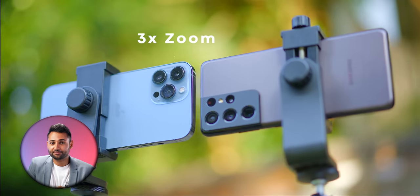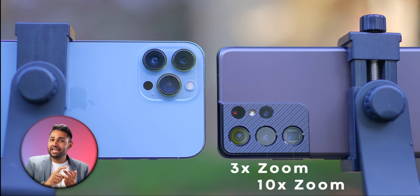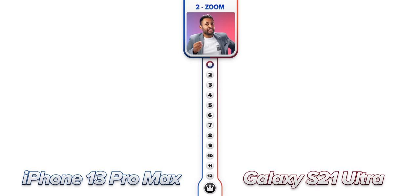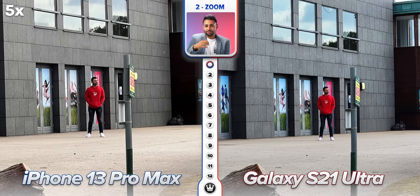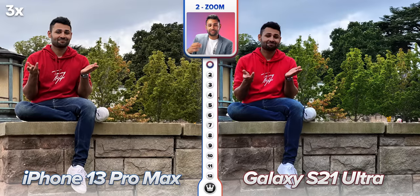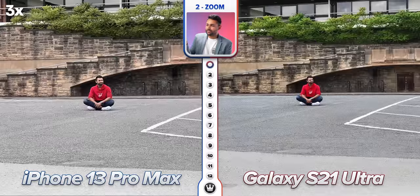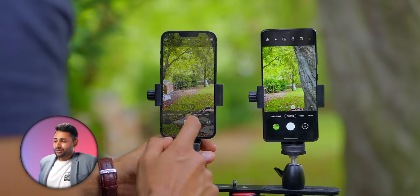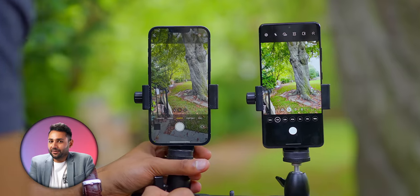The iPhone 13 Pro has a 3x optical zoom — a step up from last year's 2.5x — but it's not promising against Samsung, which has both 3x and 10x optical zoom cameras built in. At crazy distances like 30x, Samsung is somewhat usable while the iPhone looks like a waterpainting. That said, most zoom photos I take are around 5x or 7x, and at those ranges they're pretty comparable. iPhone's 3x zoom actually gets you slightly closer to subjects than Samsung's 3x, and iPhones seem to be the only phones that can seamlessly switch zoom cameras without lagging. I'd still give this category to Samsung, but only slightly.